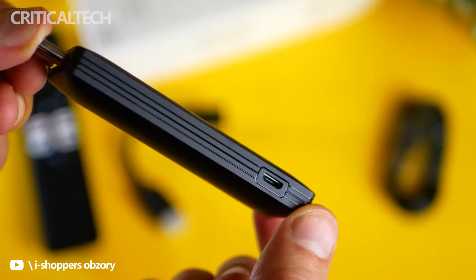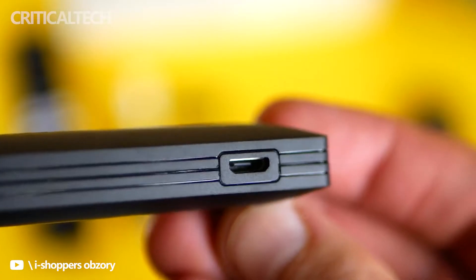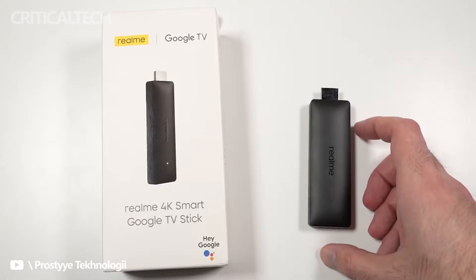The new streaming stick comes with a micro USB port for power input, dual-band Wi-Fi, and Bluetooth 5.0.